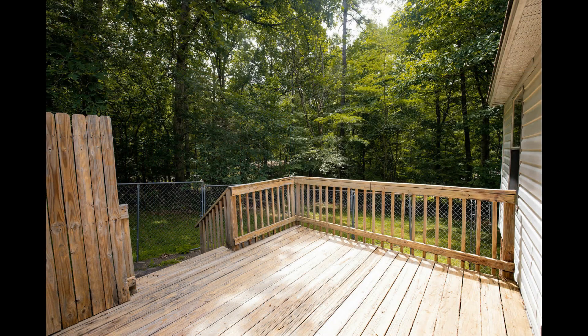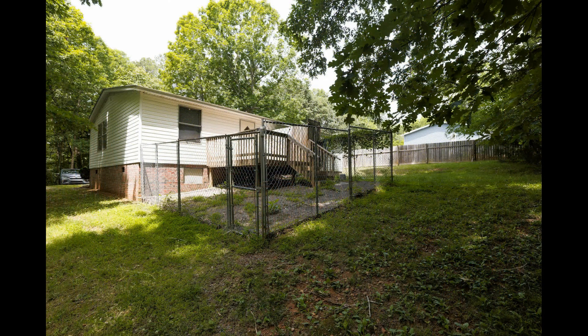Out back is a deck that's surrounded by mature trees, perfect for alfresco dining.